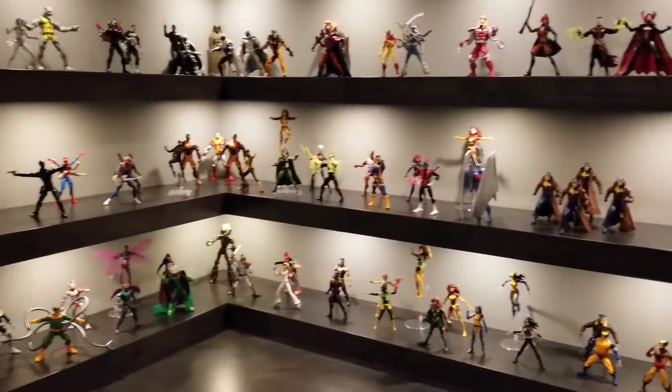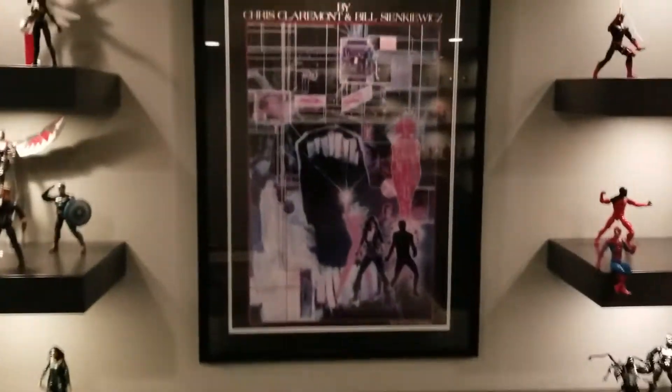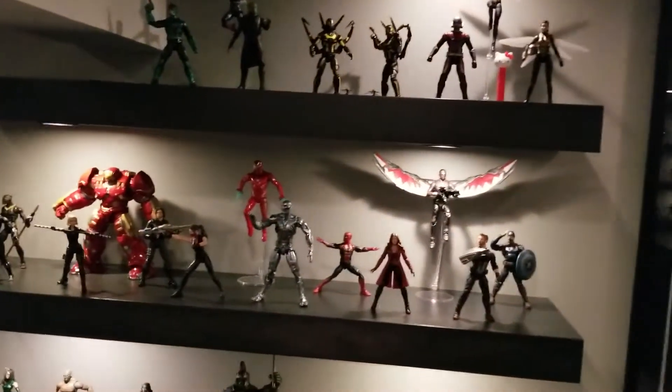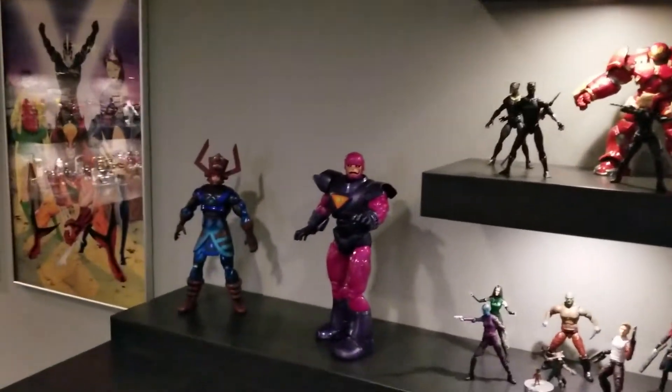More of the Marvel Legends. Bill Sinkovitz New Mutants poster — one of my faves. These are all action figures from the Marvel movies. You got a Sentinel and Galactus.